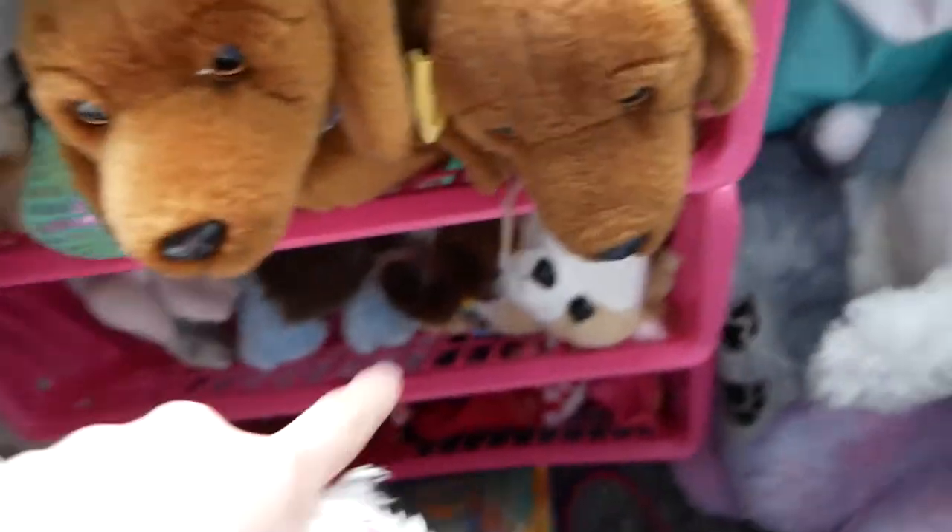And then we have Casper and Dixie, my two signature miniature dachshunds. So in total, I have 21 signatures. Once again, this is not to brag — you can use any of the names. Bye, guys.